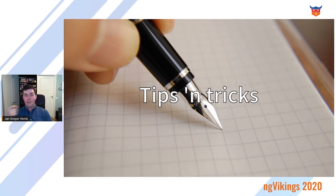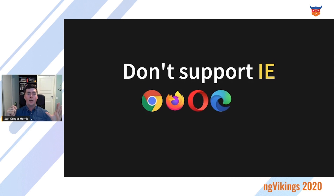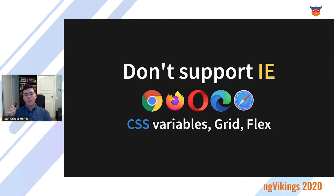What about more general tips and tricks? The first one: do not use Internet Explorer 11 — it's 2020, it's about time we kill that browser. Support Chrome, Firefox, Opera, Edge, and Safari, but not Internet Explorer, as you will lose out on critical features you really need to create a good design system, like CSS variables, grid, and flex.